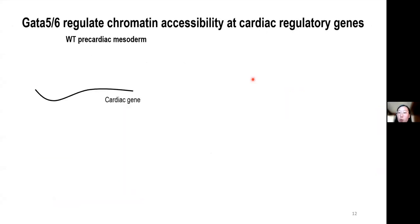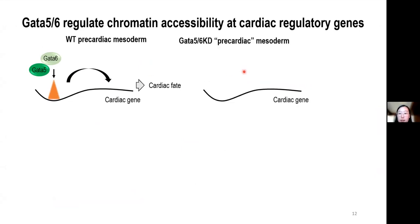Based on these findings, we propose that GATA5 and GATA6 regulate early cardiac lineage specification at least partially through promoting the accessibility of cardiac enhancers, the loss of which is likely one reason that results in the loss of cardiac competence.